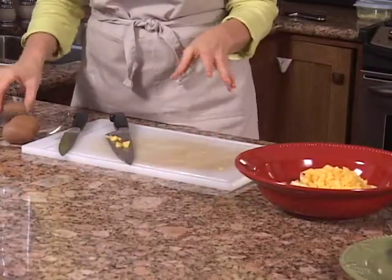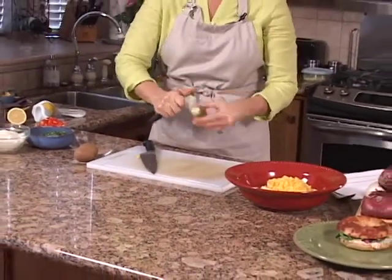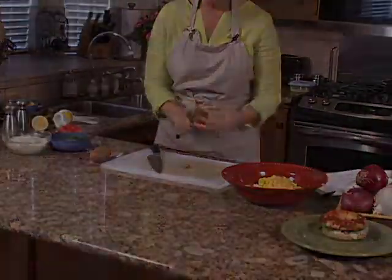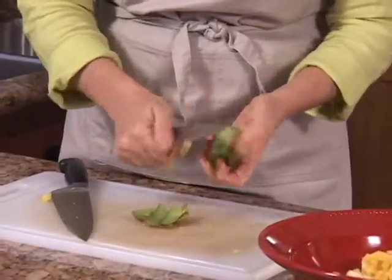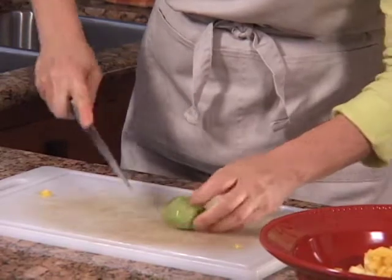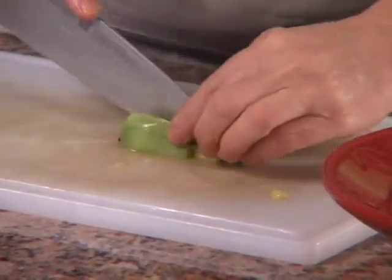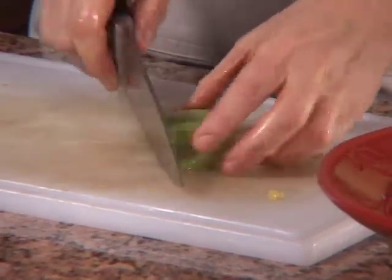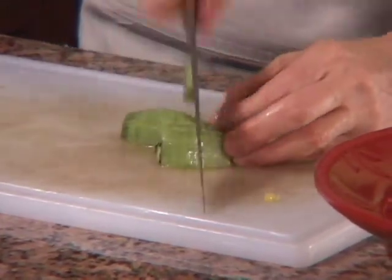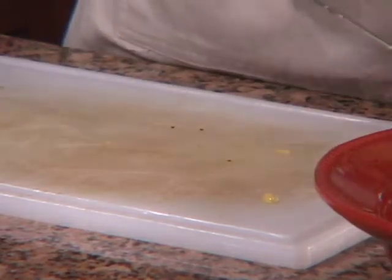The next fruit for the tropical salsa is kiwi. You can quickly peel them, or cut them in half and scoop the fruit out with a spoon. Cut the kiwi into pretty small pieces, similar to the other fruit. Use about two kiwi for every one pineapple and one mango.